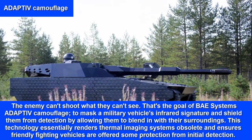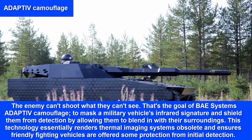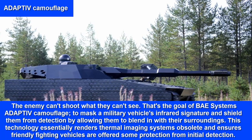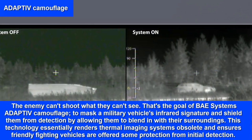Adaptive Camouflage — the enemy can't shoot what they can't see. That's the goal of BAE Systems' Adaptive Camouflage: to mask a military vehicle's infrared signature and shield them from detection by allowing them to blend in with their surroundings.